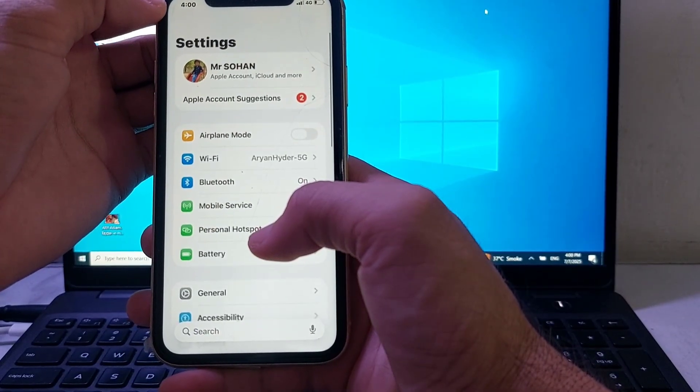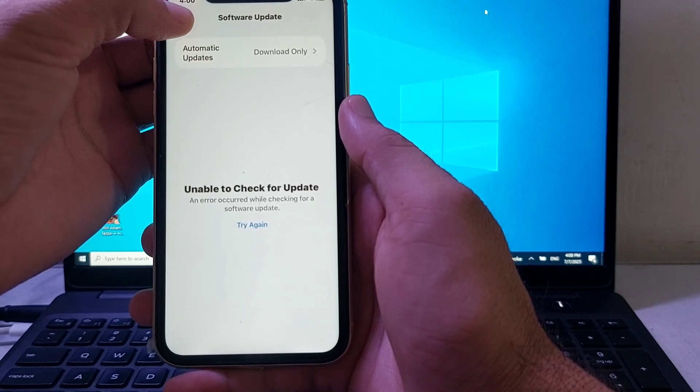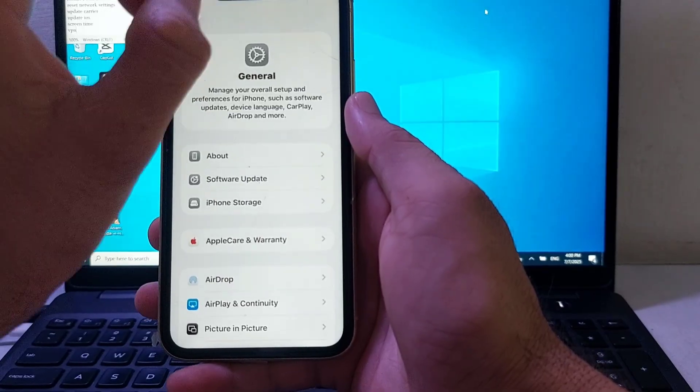If you're still having this problem, open Settings, tap on General, then tap on Software Update. Make sure that you are using an updated version of iOS. If not, update your iPhone device to the latest iOS version, then check if the problem is fixed.